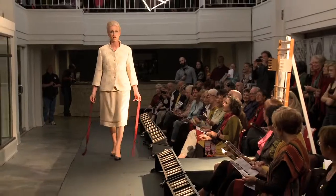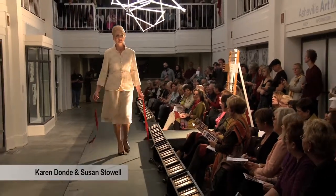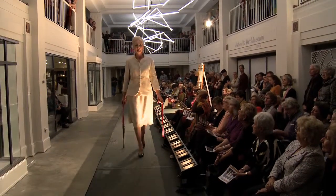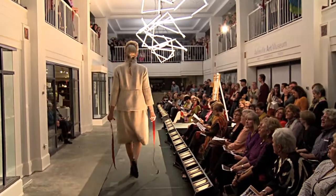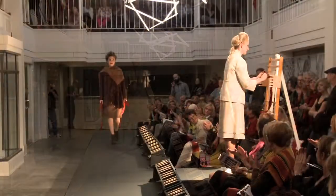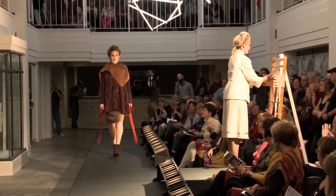We kick off the runway show with a partnership between Susan Stoll and Karen Donde that epitomizes the farm-to-fashion effort. Karen designed and hand-wove the fabric used for this Chanel-inspired suit with alpaca fiber raised locally at Last Penny Farm. The fabric was then patterned and sewn into a classic contemporary style by Susan Stoll.